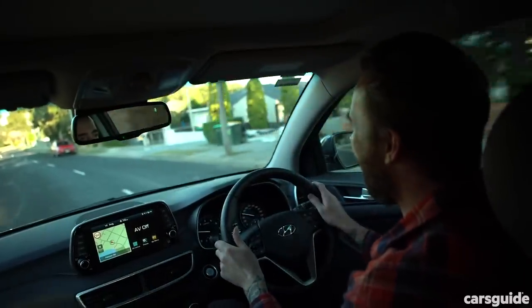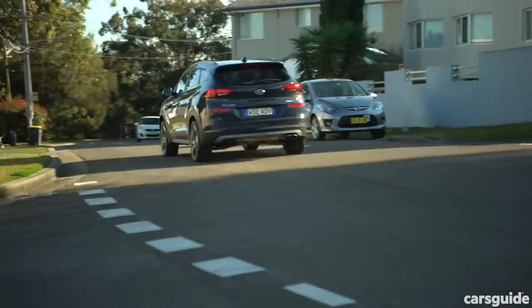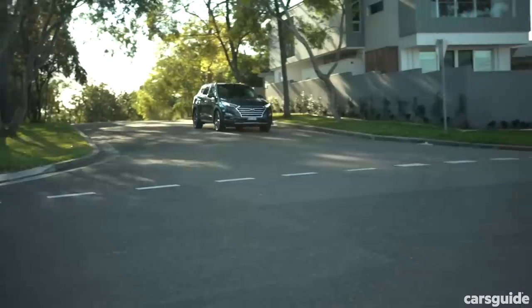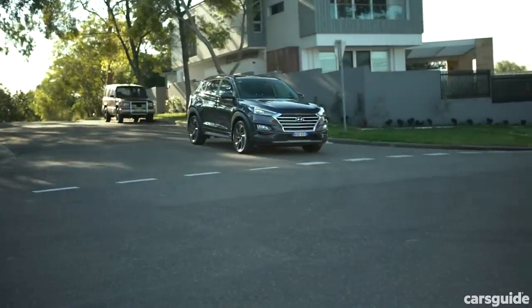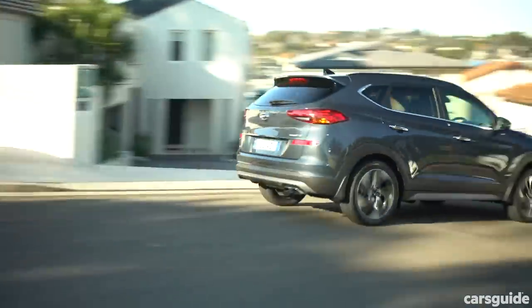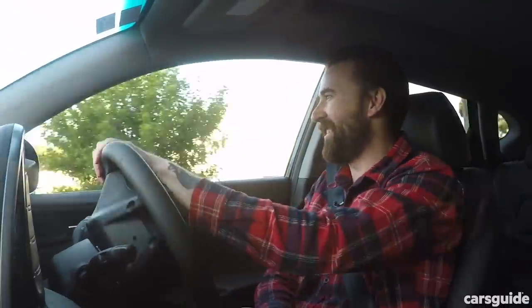But that reversing camera is really good. So what's it like to drive in comparison to its rivals like the Mazda CX-5 and the RAV4? It's good — there aren't a lot of complaints about the way it drives. But I've got to say the new RAV4 is more comfortable, and the new CX-5 is more enjoyable and engaging to drive. Still, the Tucson is not bad at all to steer.